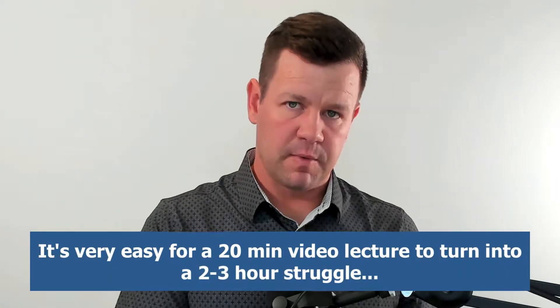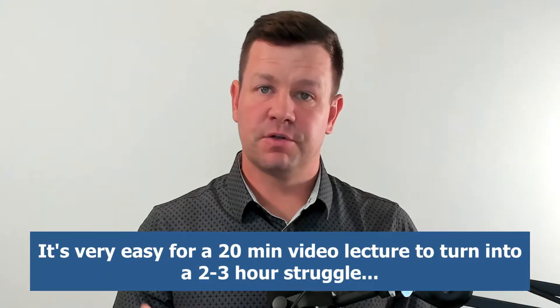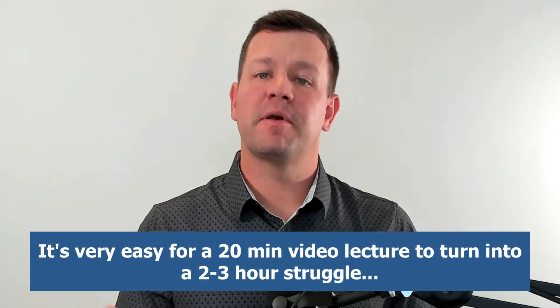The other factor is you might not understand a key piece or a segment, so you re-watch it. Once you add all these things up and you've had to re-watch the video several times, it's very easy for what was just a 20-minute video lecture to turn into an hour and a half, two hours, maybe even three hours before you finish the video and feel like you paid attention and understood what was being taught.